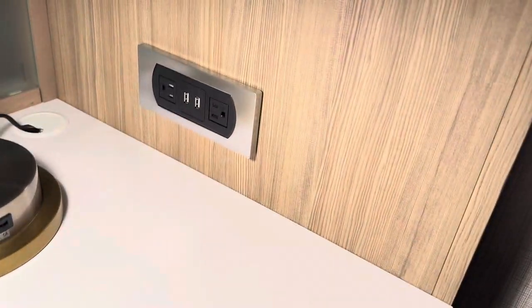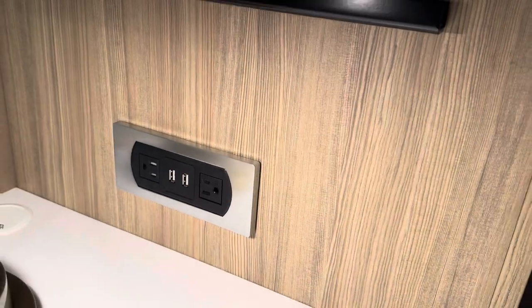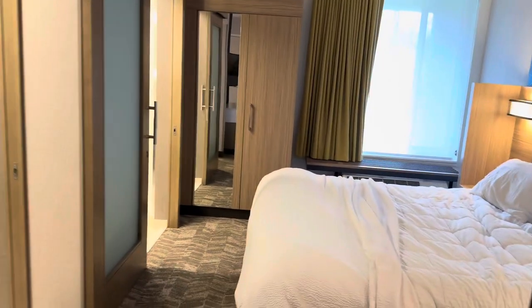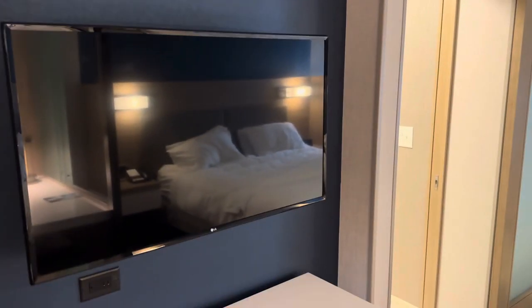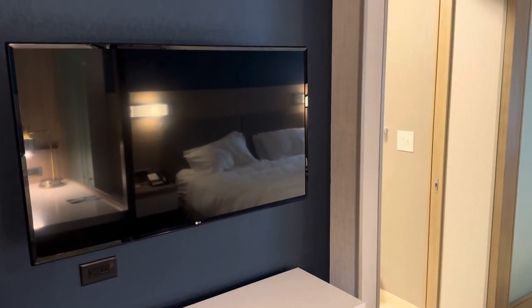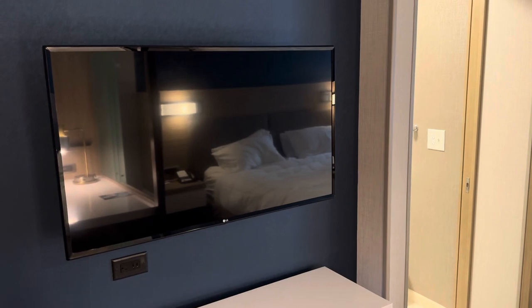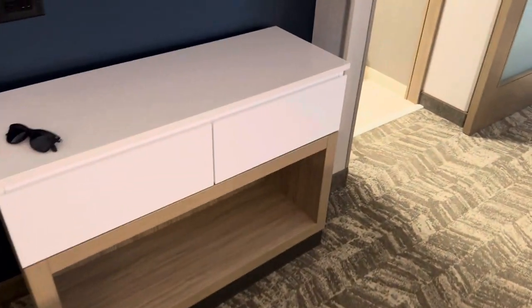It does come with some USB plugs, both in the lamp and in the wall. The TV serves the whole room, so it will rotate out. Kind of not the best angle for either party, and certainly if you have it flush against the wall it's not going to be great for either of them, but it is what it is. There's a little storage underneath the TV.